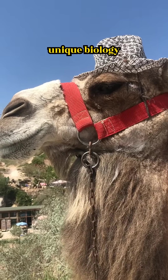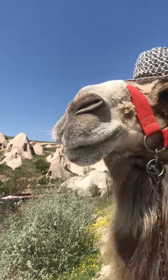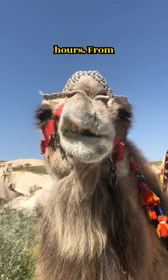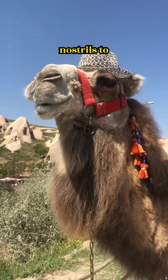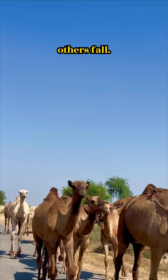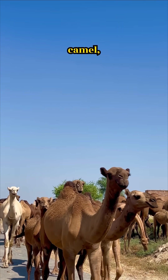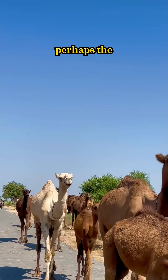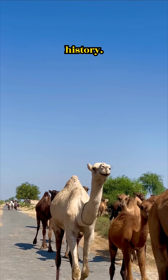Their unique biology isn't just about surviving, it's about mastering an environment where most animals would perish in hours. From sealable nostrils to triple eyelids for sand protection, the camel is built to thrive where others fall. So the next time you see a camel, remember, you're looking at one of the toughest creatures on Earth, and perhaps the most efficient drinker in history.